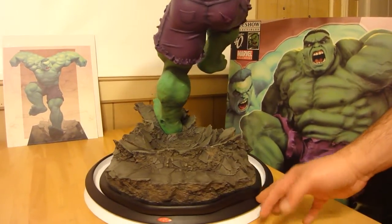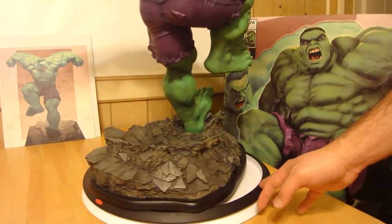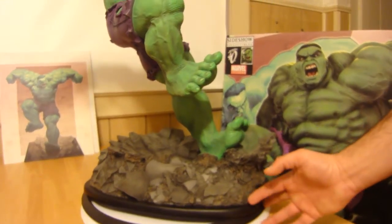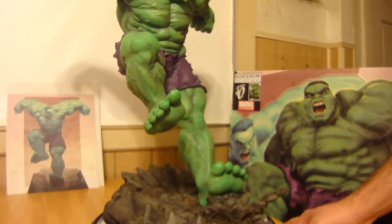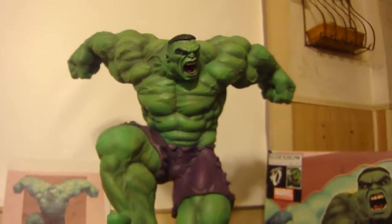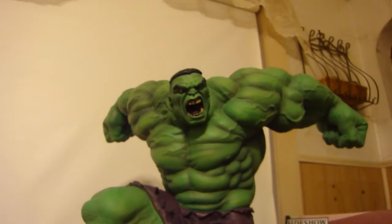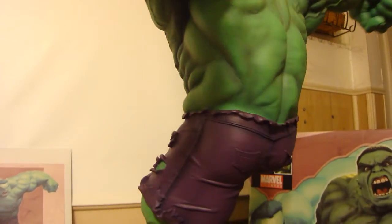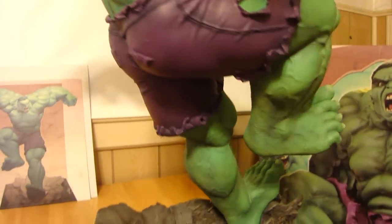I'll give you a few last spins around. Once again, this is the Sideshow Exclusive version — it's number 217 of 500, and it's based on Ariel Olvedi's Hulk. Spider-Man is soon to come — that's the next one from Ariel Olvedi.